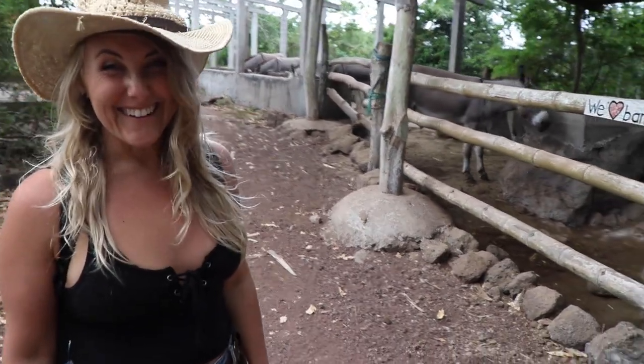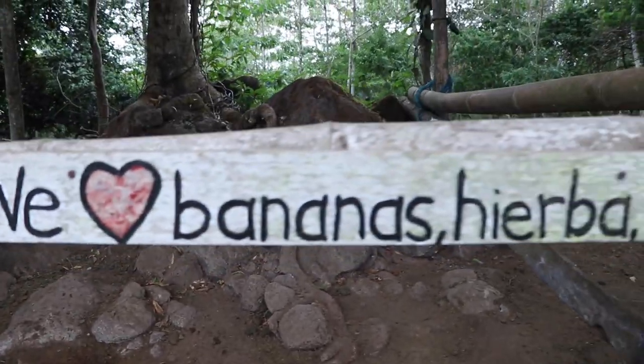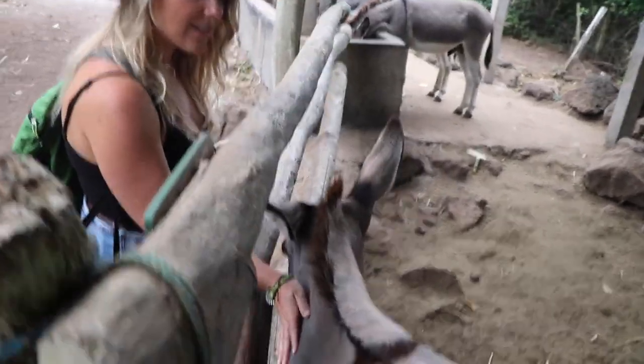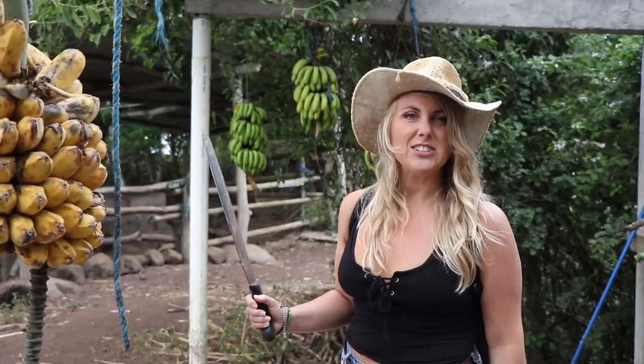Donkeys! Really beautiful donkeys. Look at their velvety coats — they're gorgeous. You're so soft. Look at this pretty color and this mohawk. You're beautiful.